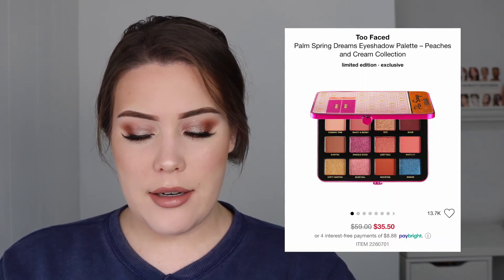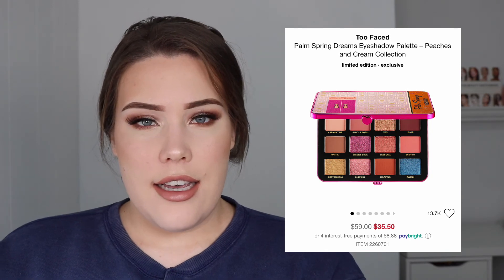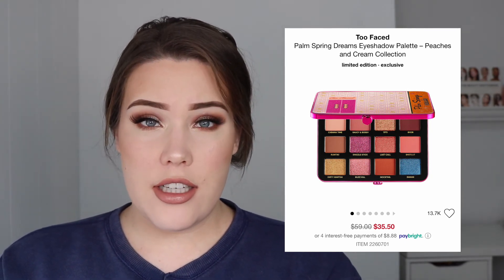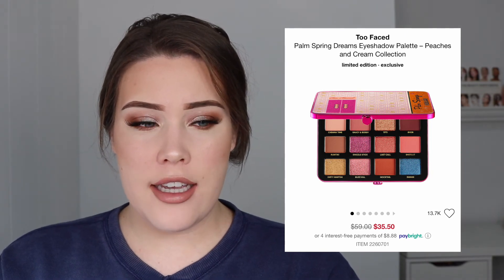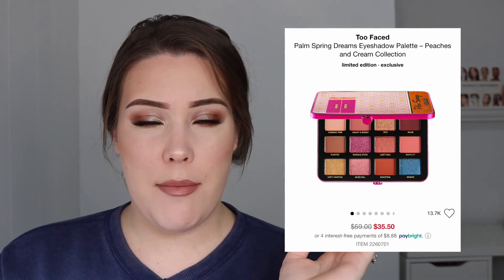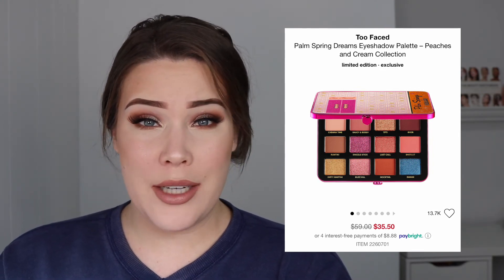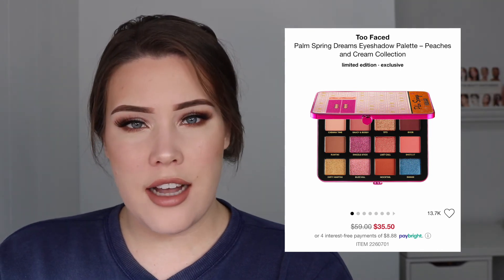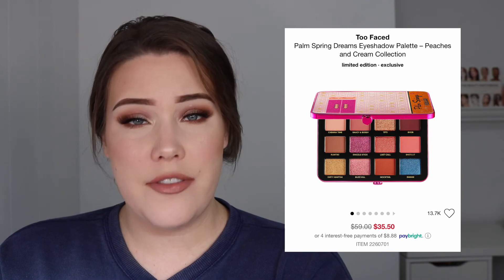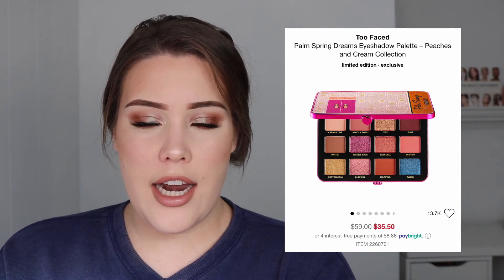Next up is the Too Faced Palm Spring Dreams Eyeshadow Palette from the Peaches and Cream Collection — originally $59, now on sale for $35.50. I think Too Faced eyeshadow palettes just aren't really selling like they once were because their quality is really hit and miss. I haven't bought a Too Faced eyeshadow palette since the Peachy Mattes palette. Some palettes are amazing, but some are really, really bad, and I just don't want to spend $60 to take that risk. Not only that, but this color story isn't anything revolutionary — it's neutrals with a pop of blue. We've seen it literally a million times, and there are tons of other brands with more consistent formulas.